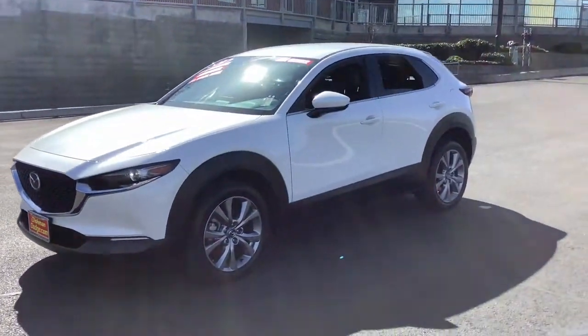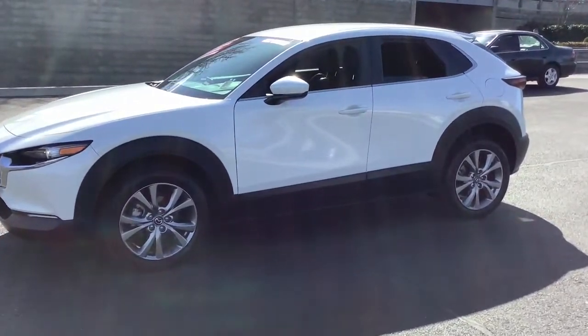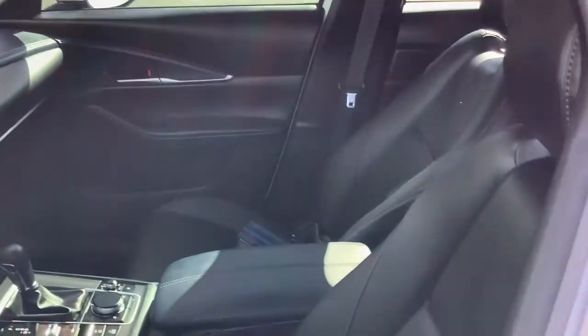This sleek CX-30 delivers sophisticated attention to detail and excellence of design. From its well-appointed, quiet cabin to its smooth ride and responsive handling, this SUV is an outstanding value.